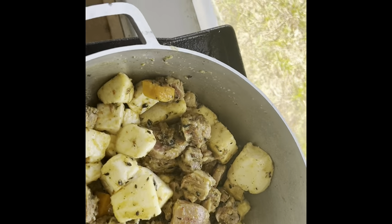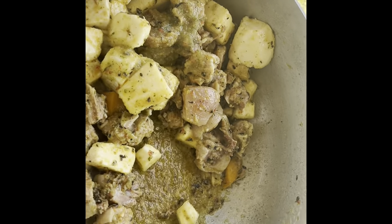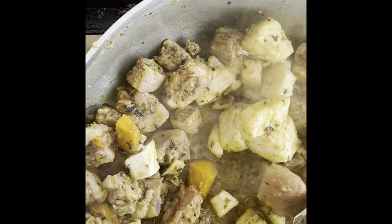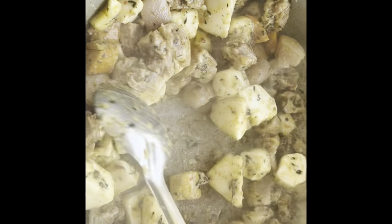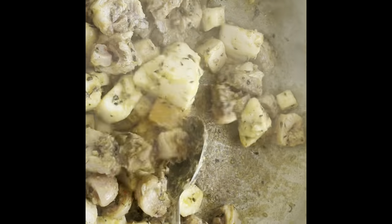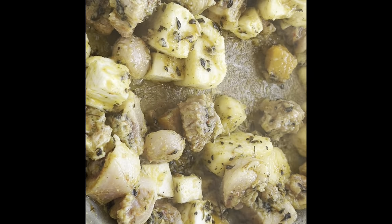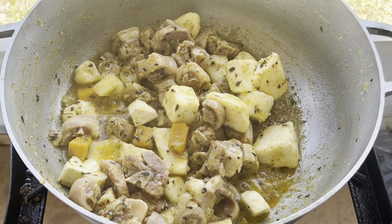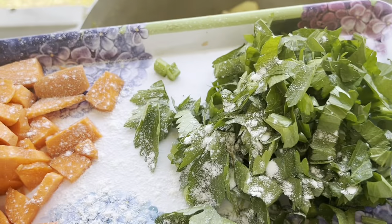I like to cook with a lot of seasoning so I'm going to add more seasoning. As you can see I put a lot of seasoning. So we're going to add our celery and our green butter here.